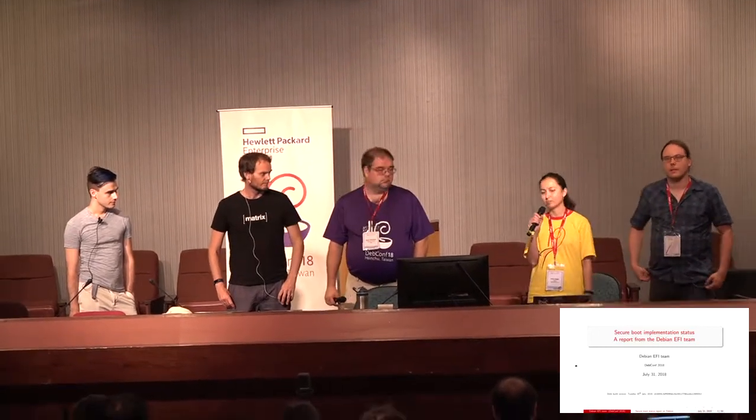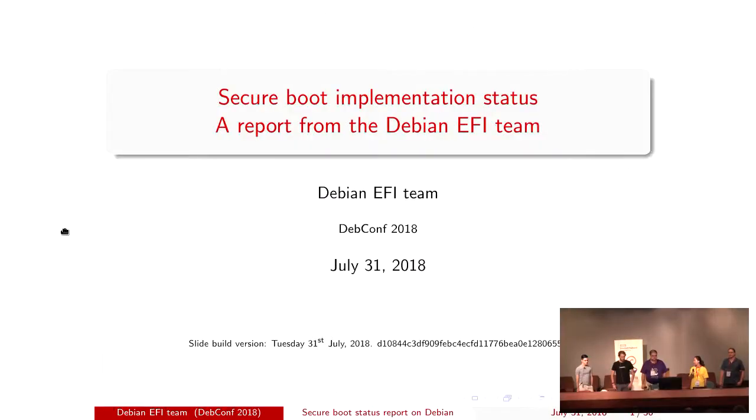I'm Helen and I helped with part of the signing service implementation. I'm Steve McIntyre. I've done bits and pieces on various packages involved here and we were involved in the discussions about how to do things.